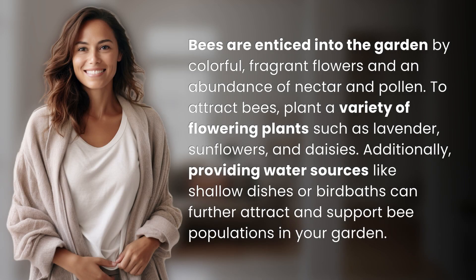Bees are enticed into the garden by colorful, fragrant flowers and an abundance of nectar and pollen. To attract bees, plant a variety of flowering plants such as lavender, sunflowers, and daisies. Additionally, providing water sources like shallow dishes or bird baths can further attract and support bee populations in your garden.